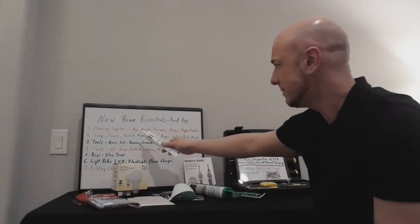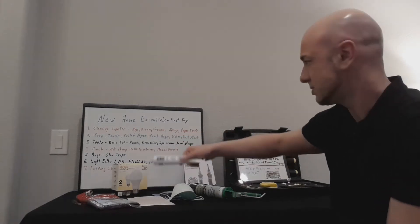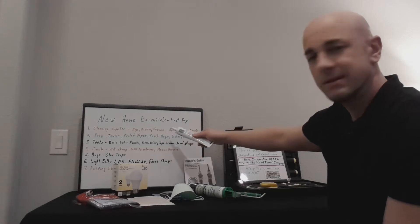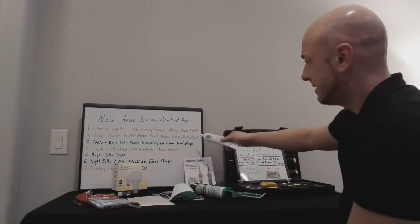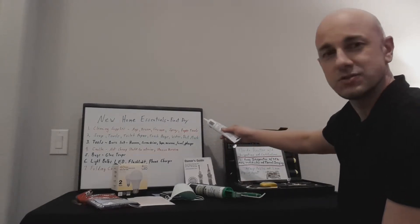You're going to need your mop, your broom — preferably one with a dustpan so you can sweep up. You're going to need a vacuum, some kind of spray cleaner — that's very important — and paper towels. To me, that's the essentials right there.